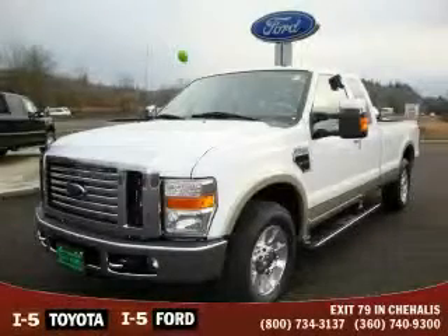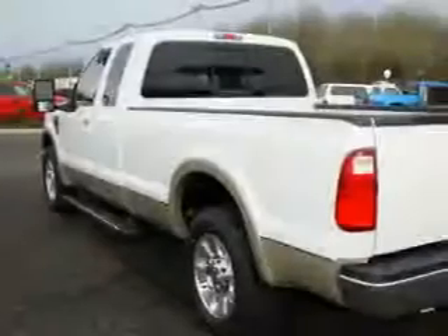This is a brand new 2010 Ford F-350. It has the power to move what you need and the look too.